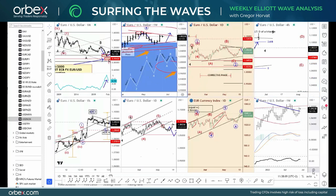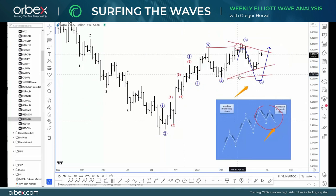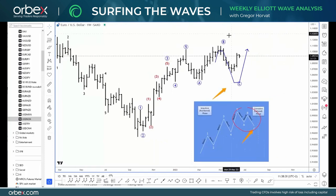Looking at a slightly bigger picture, you can see that clearly we are going down for a consolidation, but because of these five waves up from end of September 2022, I think that more upside is going to be in the cards for this year still.